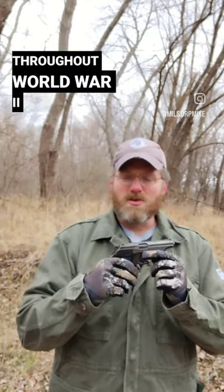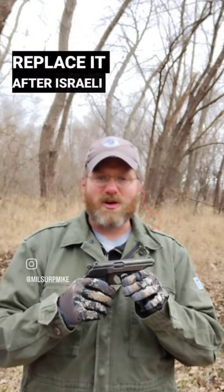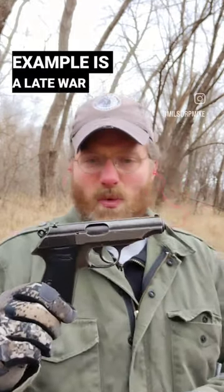It served throughout World War II and with West German police through the early 1970s, until they wanted to replace it after Israeli athletes were massacred during the 1972 Munich Olympics. My particular example is a late-war example.